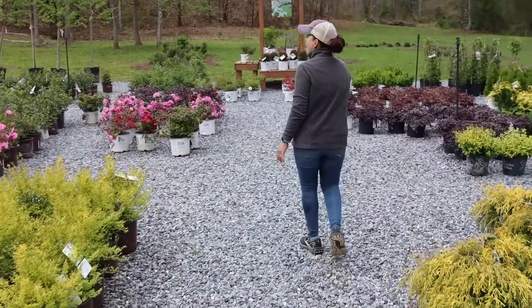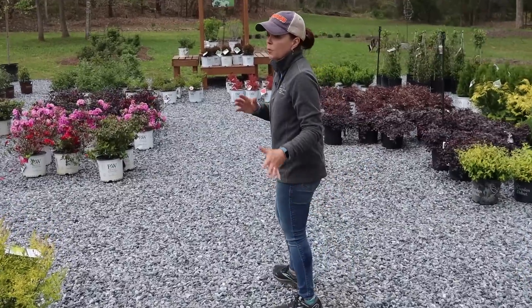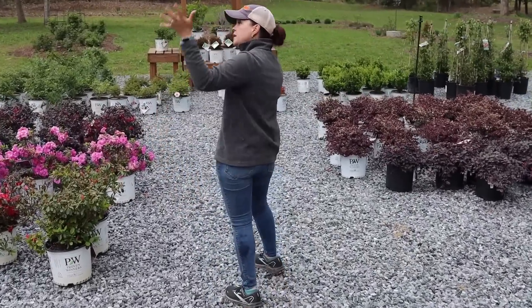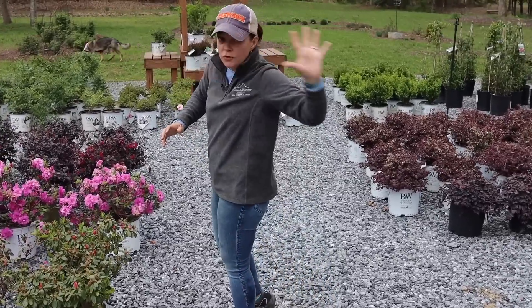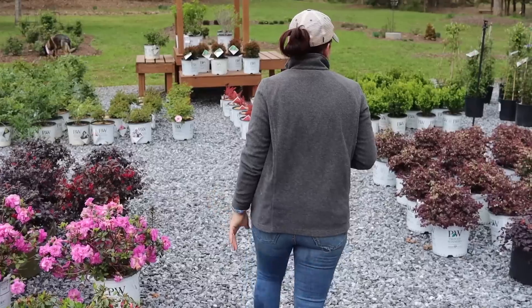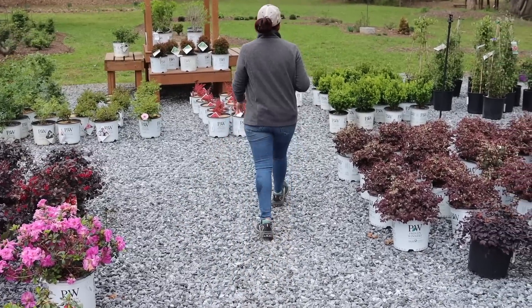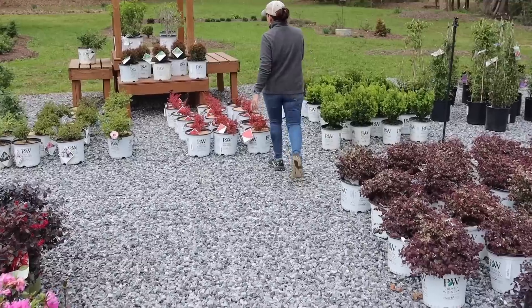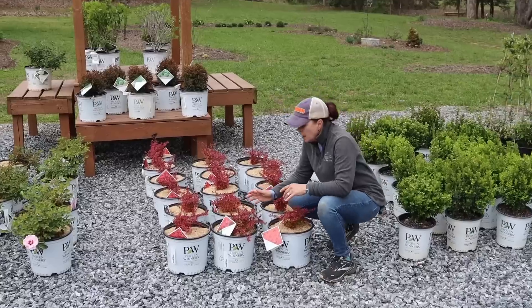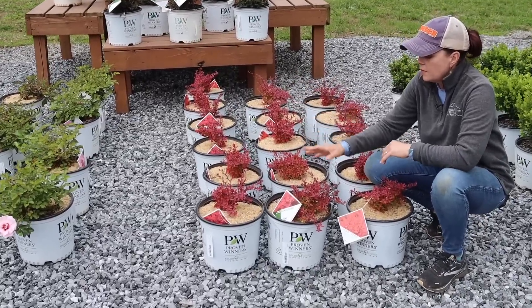We brought down new shrubs from production today. We were busy bees — the nursery was covered up, then we had a crew bringing down plants and another crew putting out the unique stone. We have barberries, and this is 'Sunjoy Neo.'